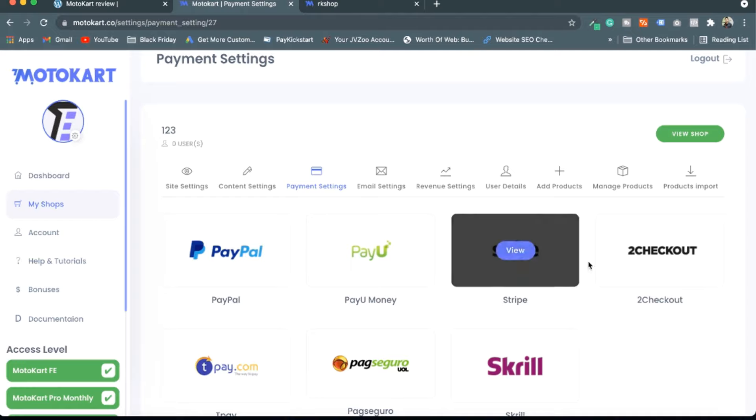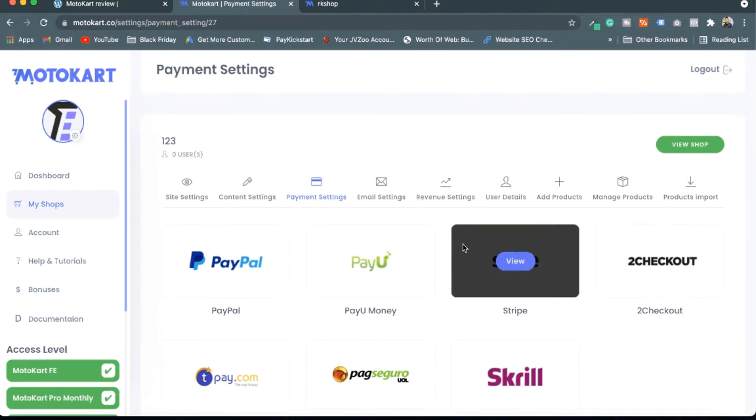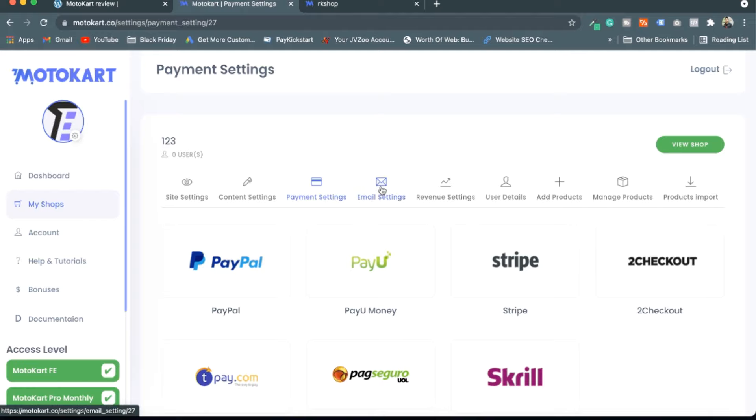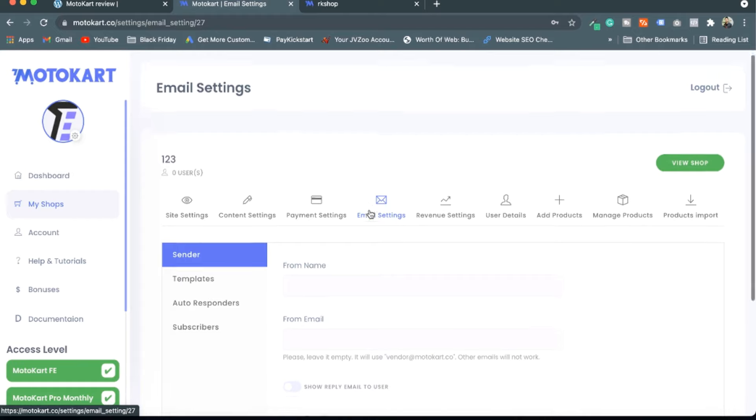Payment settings are available here. For example you can connect PayPal, Stripe, and other gateways. They are also continuously integrating and adding more payment gateways as they improve the software.